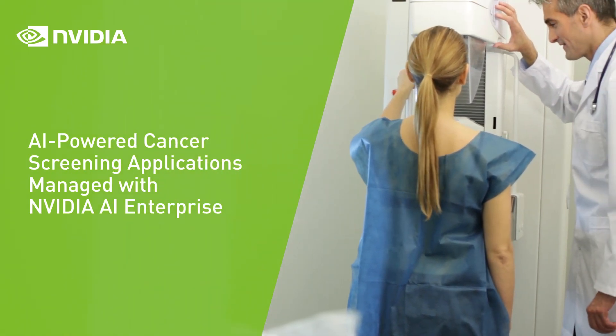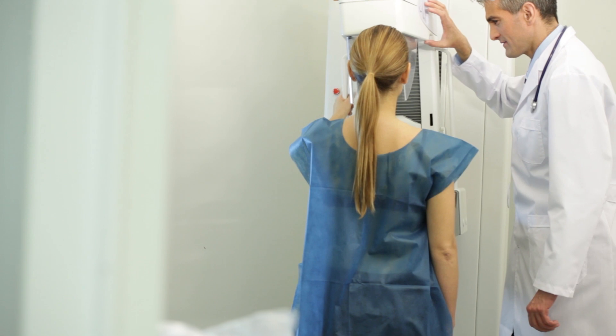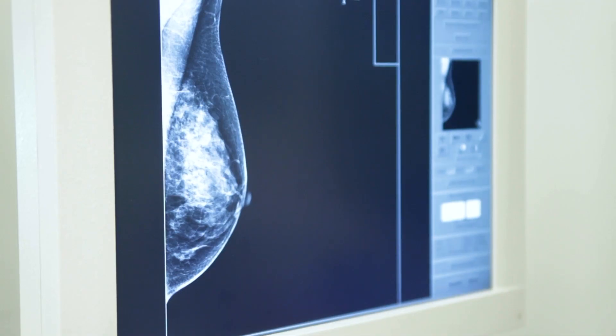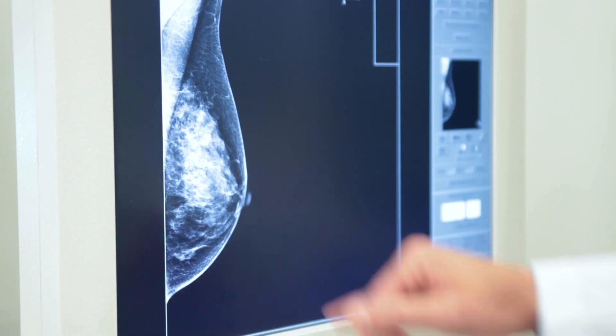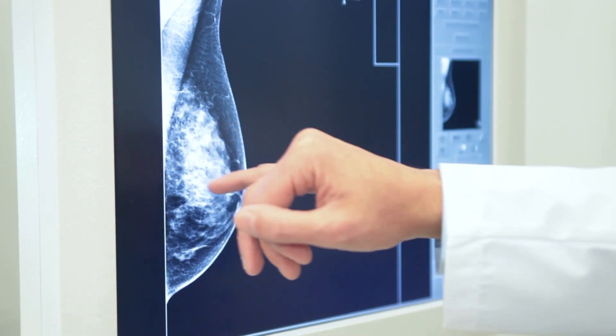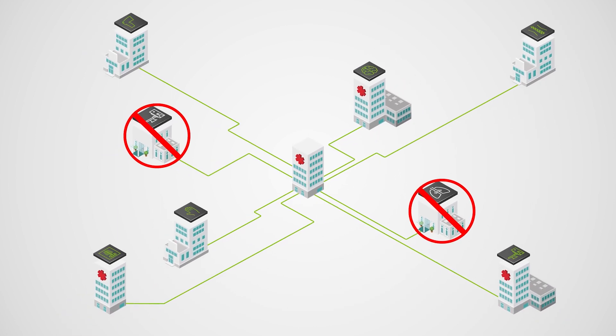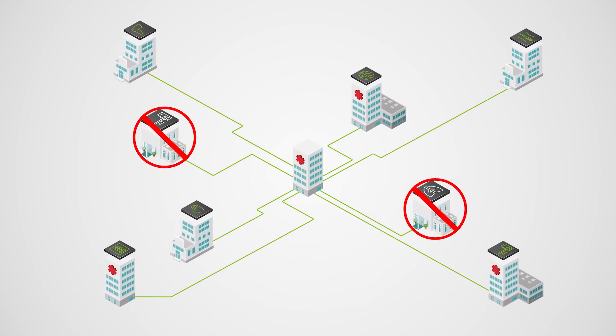One in eight women will develop breast cancer in their lifetime. The key to improving their outcomes is regular screenings. AI can dramatically speed up this process, but integrating AI solutions into existing infrastructure is complex. More than half of AI projects never make it into production.